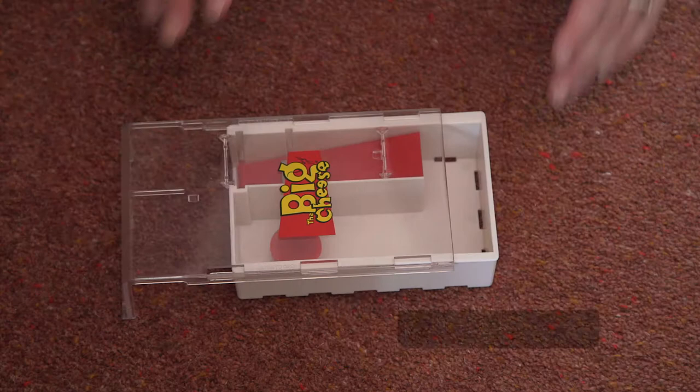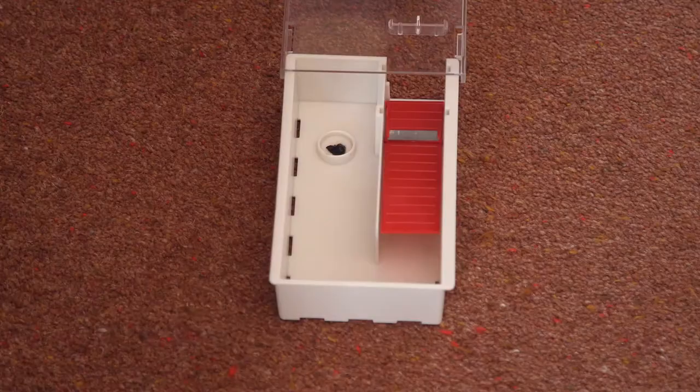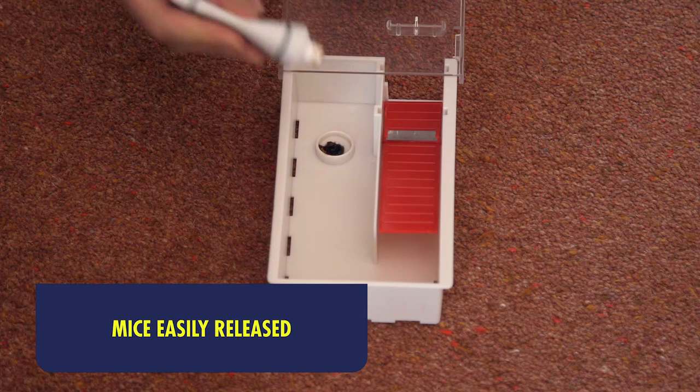It's self-setting and the clear cover means it's easy to see if you've caught a mouse. It's ready baited too, so all she had to do was remove the little bait cover and place the trap against the wall. It's really easy to add more attractant bait when you need to, and simple to release any captured mice by sliding open the clear cover.